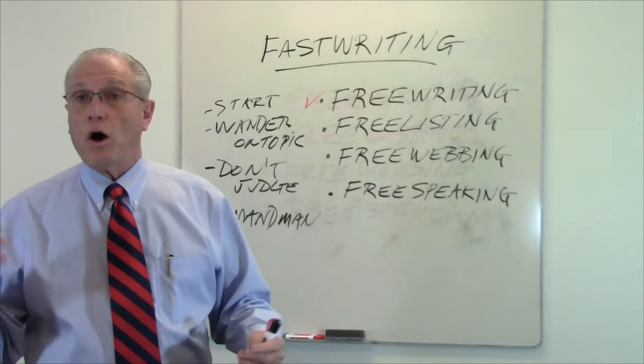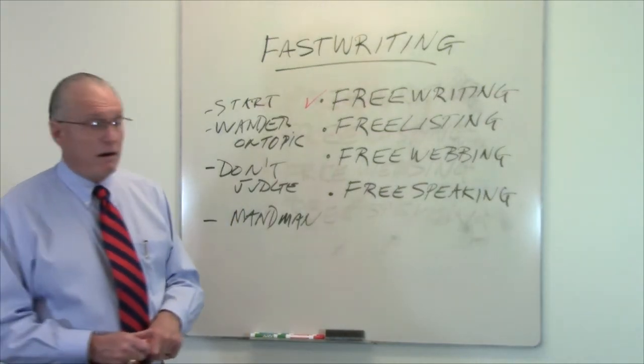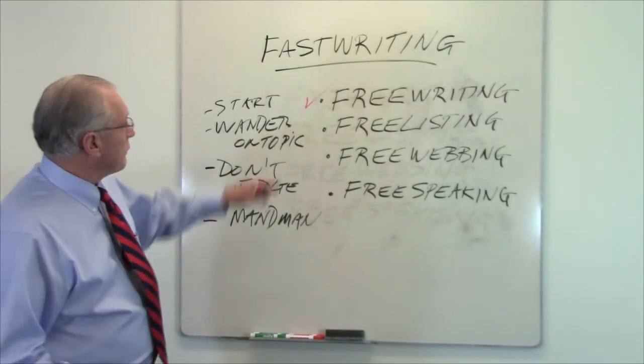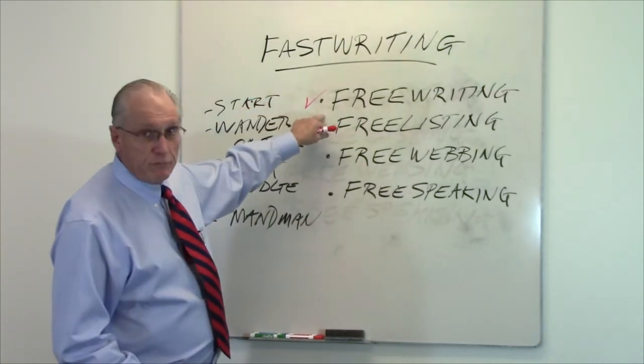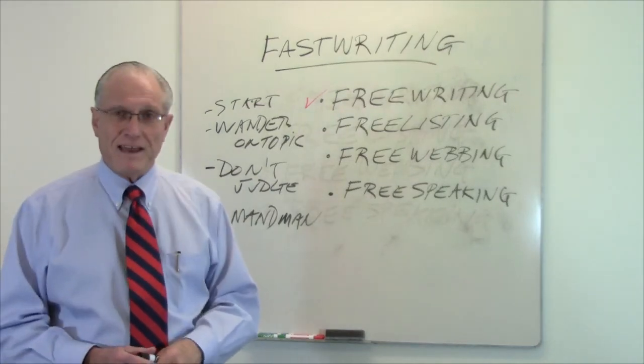Fast writing techniques to get you on paper fast. This is Steve Gladys at George Mason University talking to you today about the first technique in fast writing called free writing. Thanks very much. We'll see you here next time for free listing.